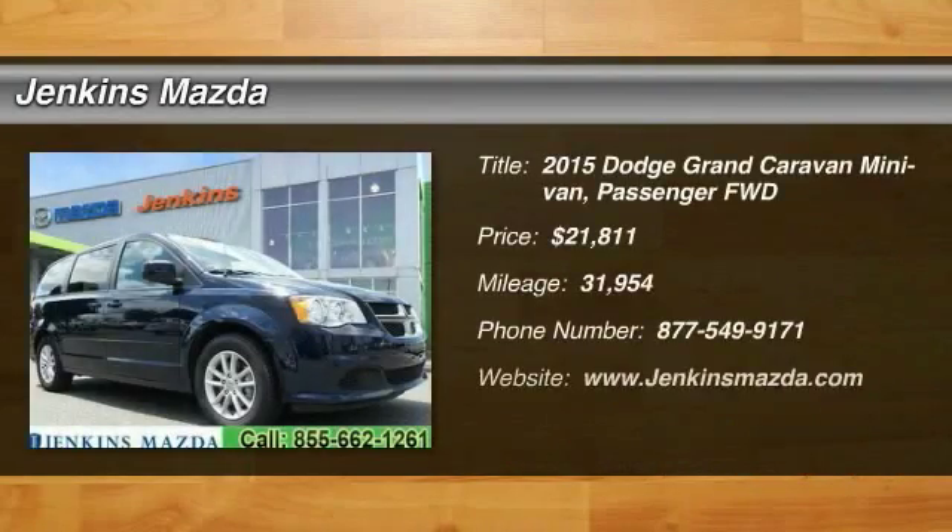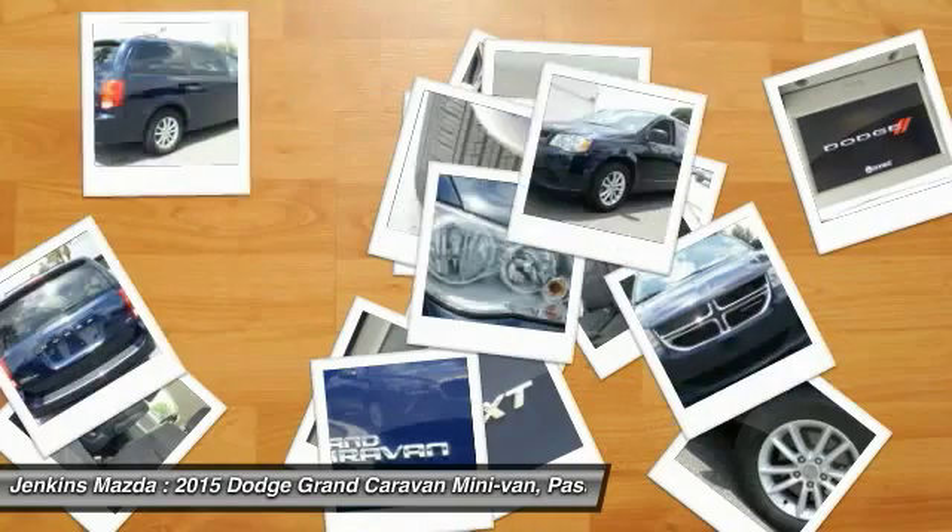The 2015 Grand Caravan. The Dodge Grand Caravan received the government's highest front and side crash rating of 5 stars.